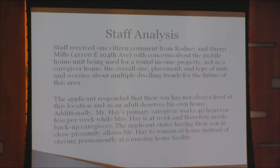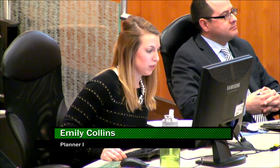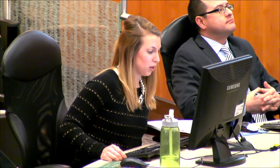Staff received one citizen comment from Rodney and Sherry Mills with concerns about the mobile home unit being used for rental income rather than as a caregiver home, concerns about the overall size, placement, and type of unit, and worries about multiple dwelling trends for the future of the area. The applicant responded that the son has not always lived at this location and as an adult deserves his own home. Additionally, Mr. Hay's primary caregiver works 40 hours or less per week while Mrs. Hay is at work, and therefore needs backup caregivers. The applicant states having their son in close proximity allows Mr. Hay to remain at home instead of staying permanently at a nursing facility.